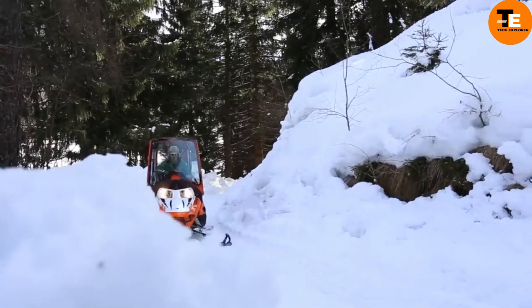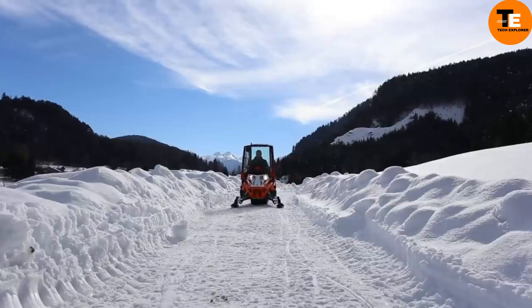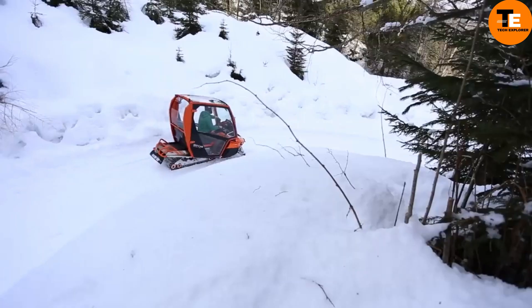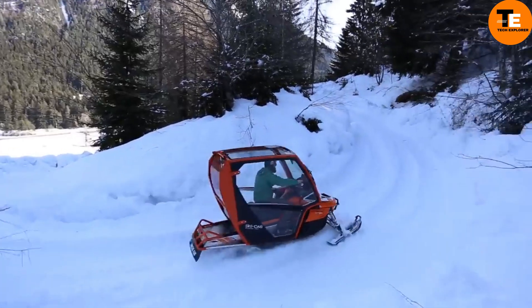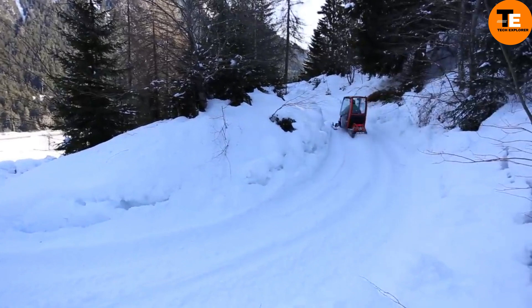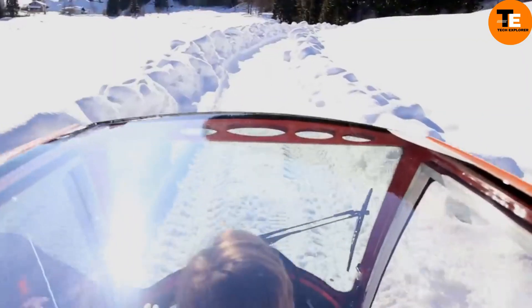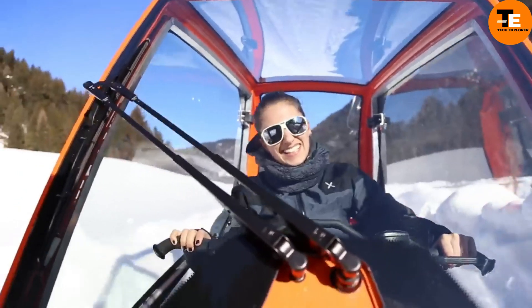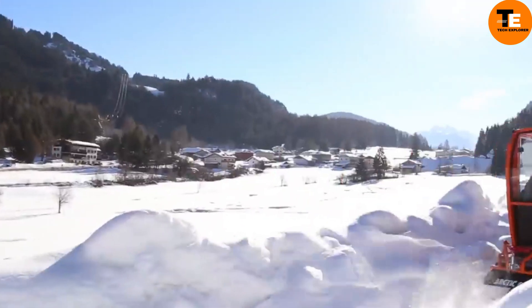The SkyCab is an innovative enclosure for snowmobiles, designed by Italy-based LM-AN Cabin to keep riders warm and dry. Made with a strong aluminum and high-resistant steel frame, and plexiglass and laminated glass windows, it weighs around 154 pounds and can accommodate three passengers. It attaches to the snowmobile's frame without affecting stability, and is ideal for long-distance trail riding, cottage owners, and ice fishing.